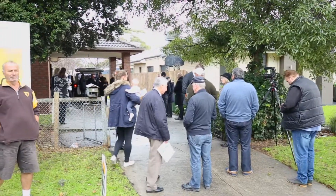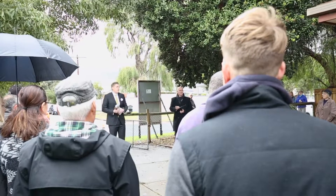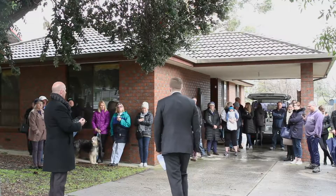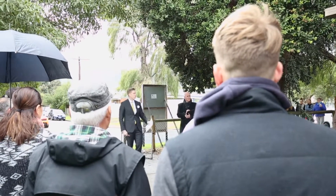Ladies and gentlemen, thank you very much for coming today to the auction of 8 Lauren Street. I'm happy to open at 500. Does anyone want to buy it for 500? There it is. Thank you, Peter. At 500,000 we're open and we're away. I'll call for 10 now. 500, the bid with you sir, calling for 10.